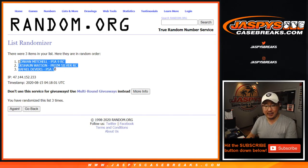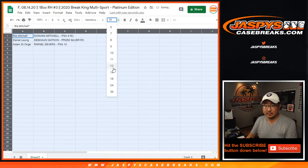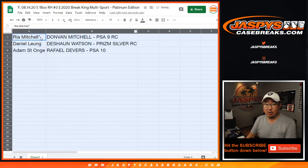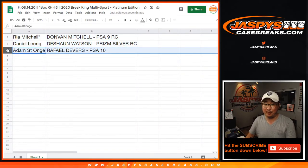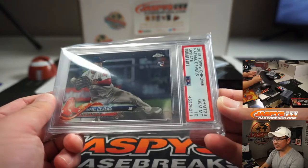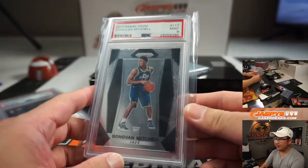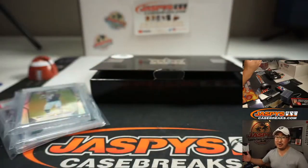There it is — Donovan, Deshaun, and Raphael. Let's put them all together, and here's what we got: Rhea Mitchell with a Donovan Mitchell — look at that, maybe related! Daniel gets the Deshaun Watson Prism Silver rookie card. And Adam gets the Rafael Devers PSA 10 rookie card right there. Another three strong cards, ladies and gentlemen. Thanks for getting in — we'll see you next time. Joe for JaspiesCaseBreaks.com.